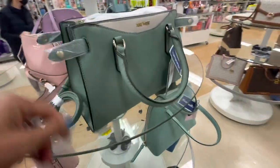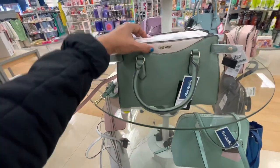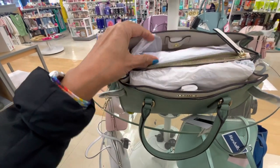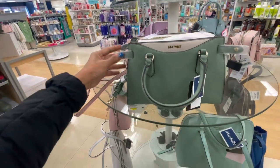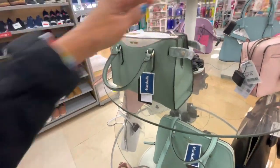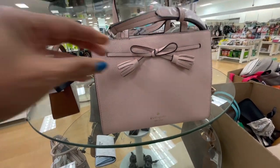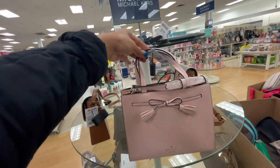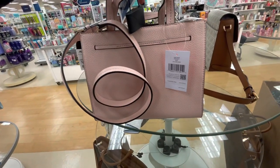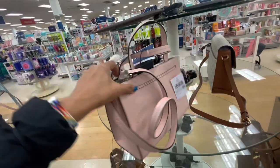Right beside it we have a Nine West, $30 cream. They have a pocket here, zip up top, a lot of compartments, top handle and a shoulder strap. Snap the side. But this is so cute — it's a pretty pink Kate Spade, tassel front, top handle, shoulder strap. Retail $329 and it's $100 here. This is so pretty.